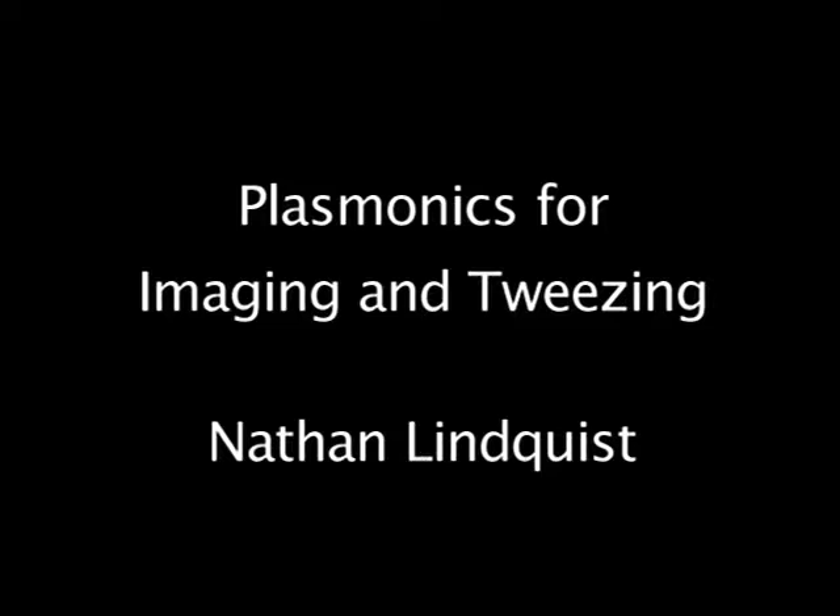It's also the university I came from, so it's near and dear to my heart. And here we talk about plasmonics for imaging and sensing.